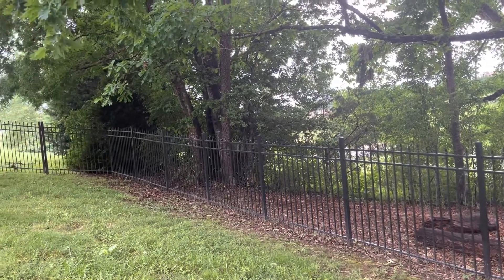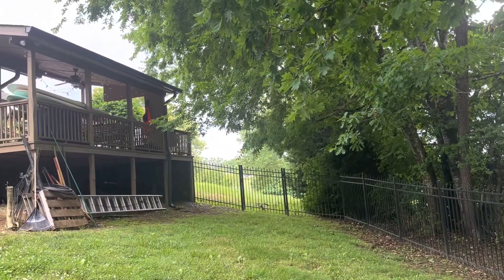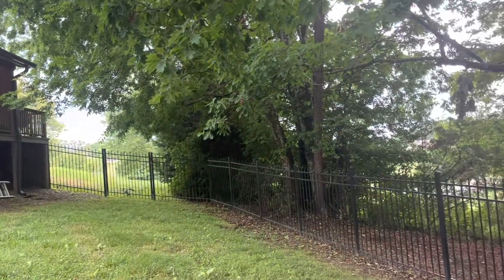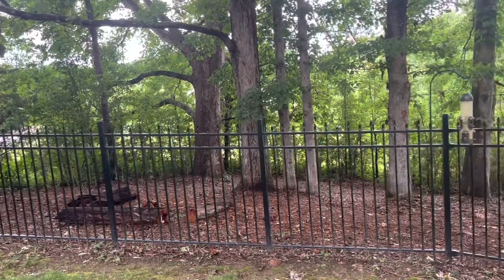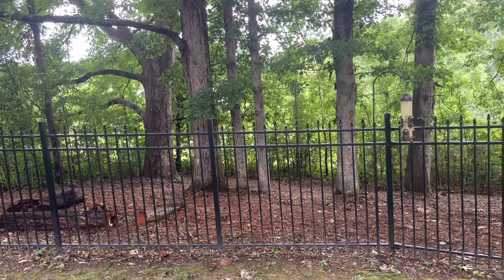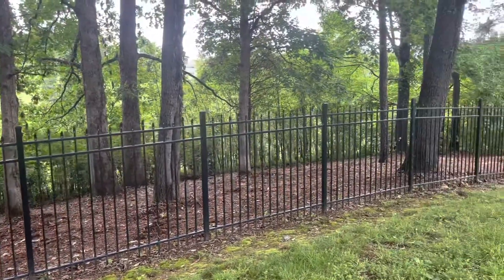And way less inspiration for creepy crawlies to get up into this house here, especially after the owners found a snakeskin in their attic. Full blown upgrade here.